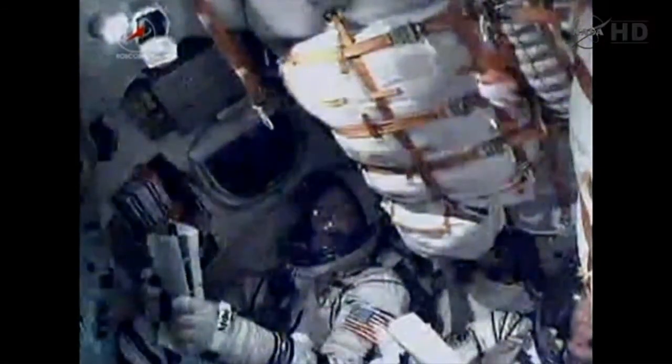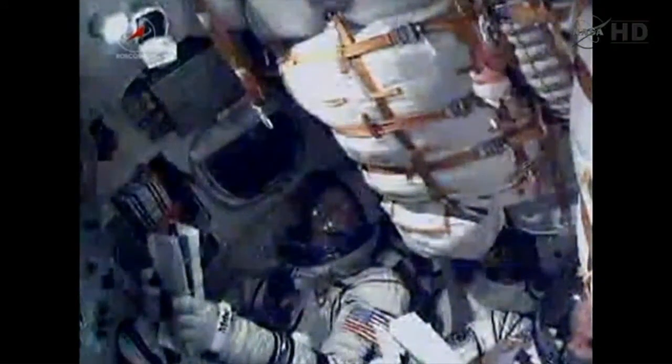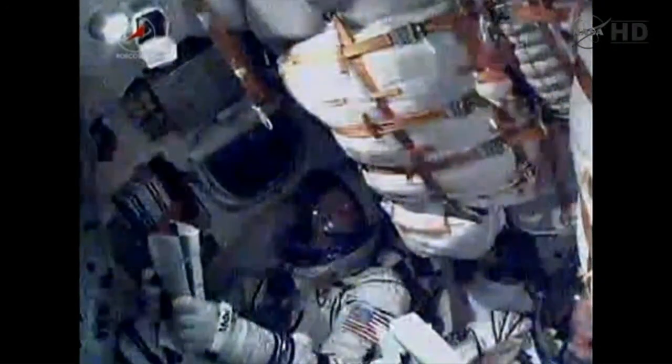In the upper right-hand corner you can see that small toy pig that is the mascot of this mission, given to Sergei Volkov by his son.